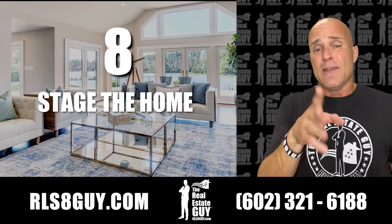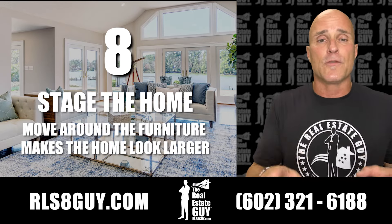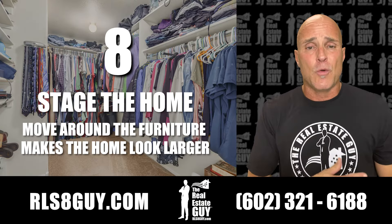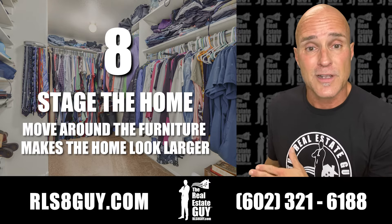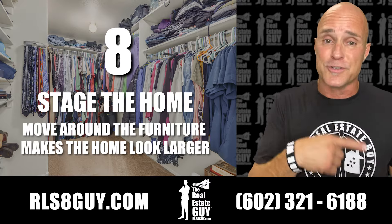Number eight, stage the home. Even if you're still going to live there, we want to move around your furniture a little bit to make it look like it's a lot bigger than it truly is, because buyers want to see space. For closets, let's clear out what you don't wear. If it's summer, clear out the winter stuff; if it's winter, clear out the summer stuff. Make it look a lot larger than it is — it will help sell it, I promise you.